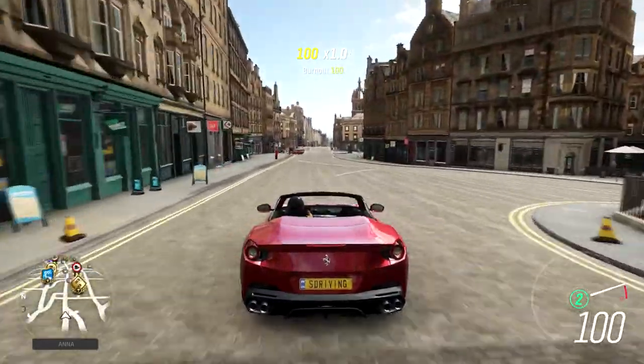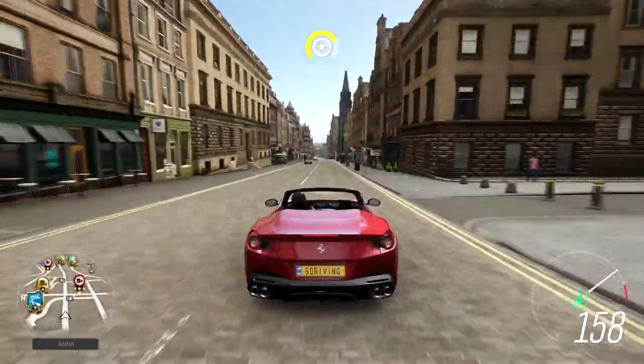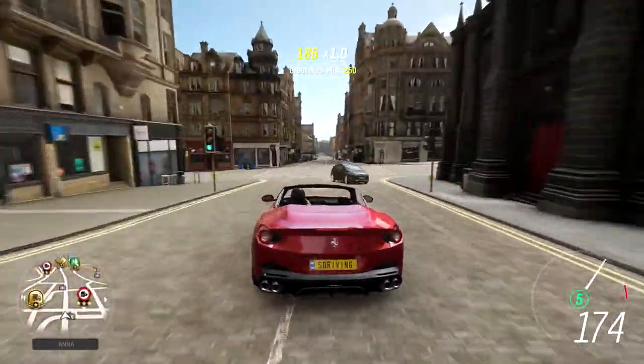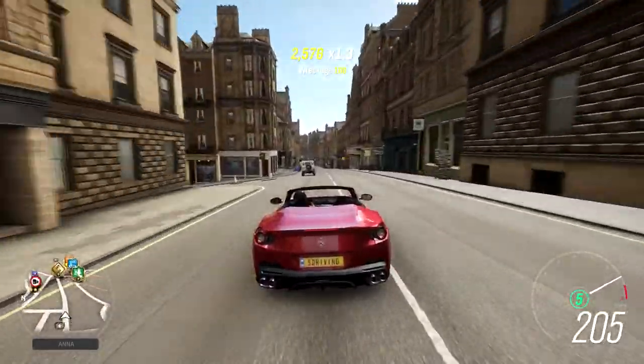Though it has over 1,100 horsepower and weighs just about 3,000 pounds, the Portofino feels really slow. I know it'll do well over 200 miles per hour, but it doesn't feel fast for having 1,100 horsepower.